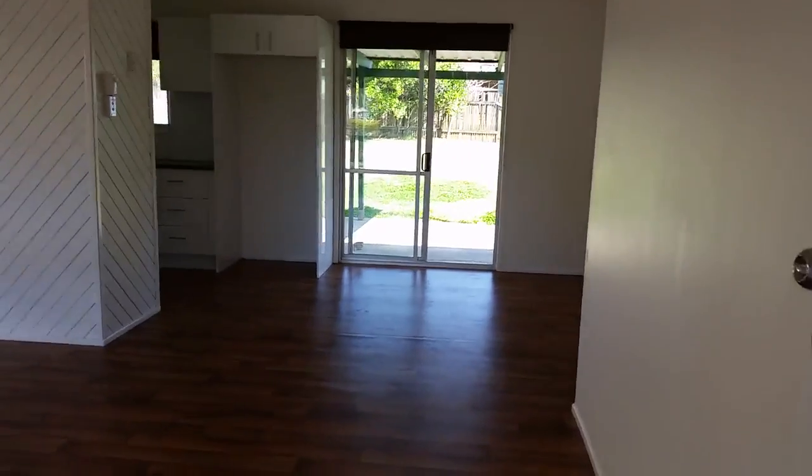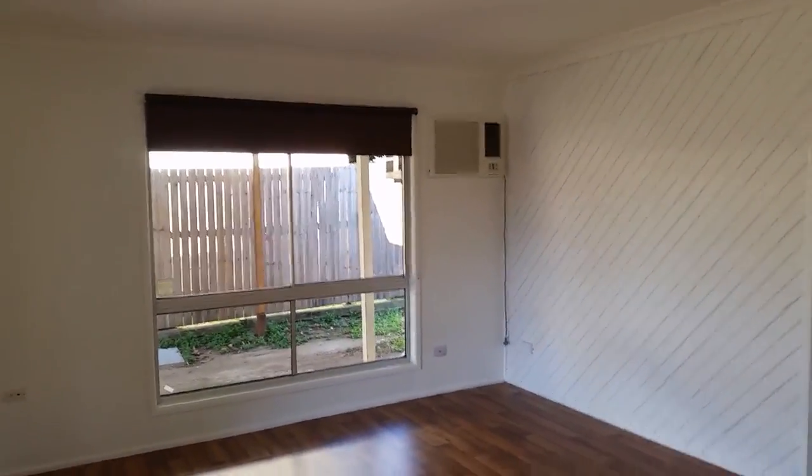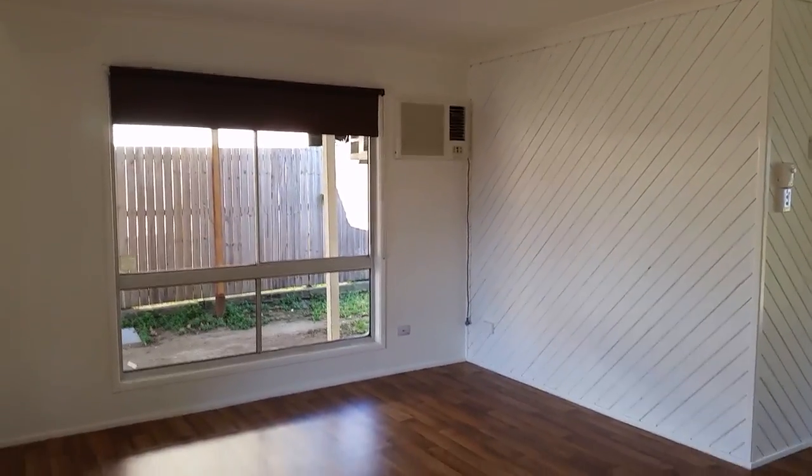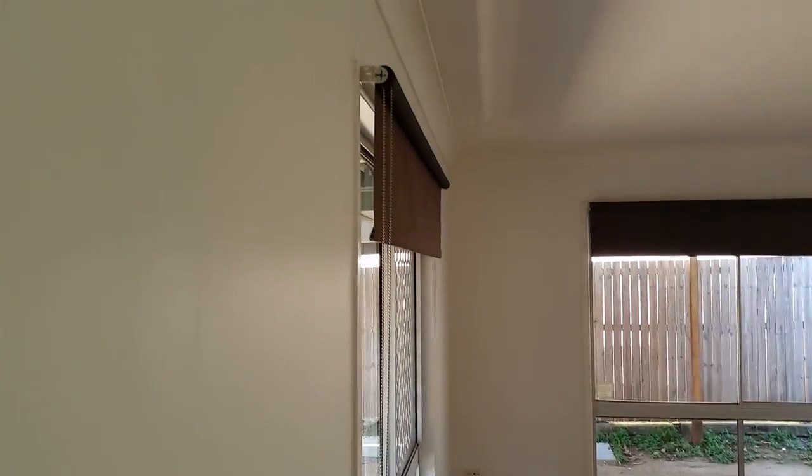Coming up to the front security door as we enter the lounge area, which has got an air conditioner in it. We've got brand new paint internally, brand new floors down, and brand new curtains in place.